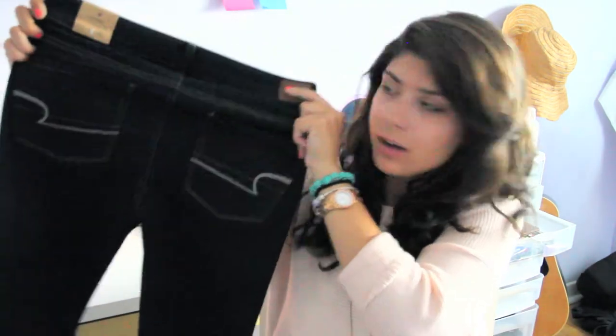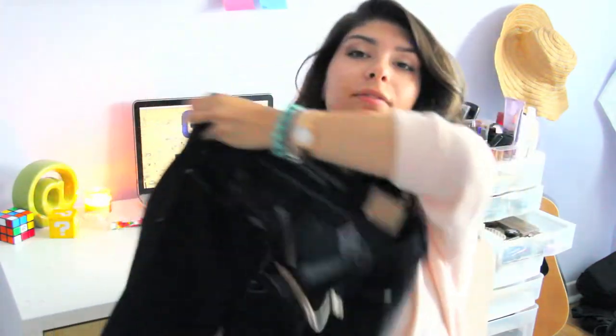Next I went to American Eagle and they have this really good deal where it's like $30 jeans. I never have had a pair of American Eagle jeans — I am no longer an American Eagle jeans virgin. I just got these dark wash pair of skinnies. They look like this — that's the back with little pockets, and these are the front. Cute!